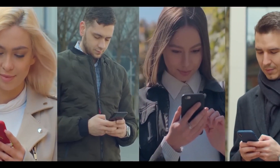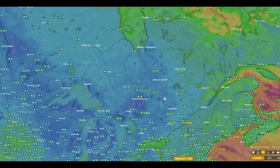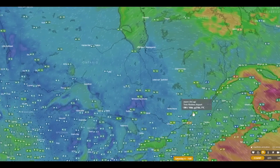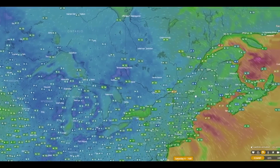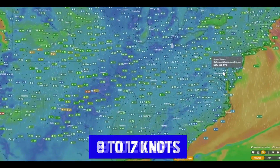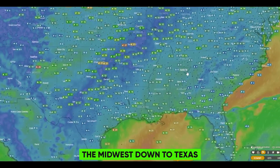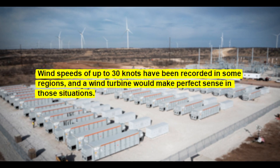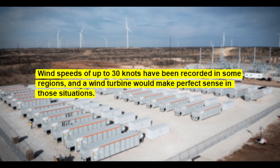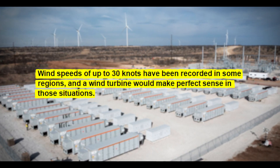Fortunately, we live in the internet age and we can use windy.com to track real-time wind speeds everywhere in the world. Their thorough real-time readings show that the wind speed is currently between 8 and 17 knots, or 9 to 20 miles per hour, throughout several sections of the Midwest down to Texas. Wind speeds of up to 30 knots have been recorded in some regions, and a wind turbine would make perfect sense in those situations.